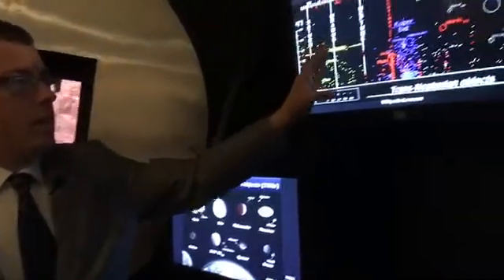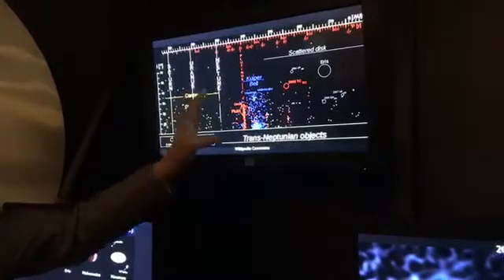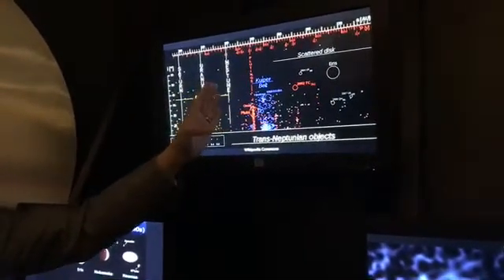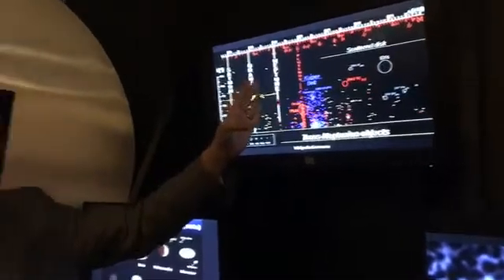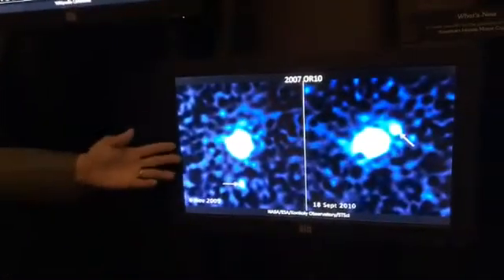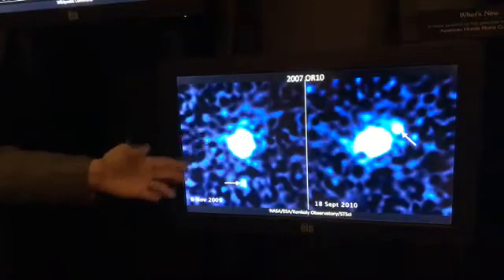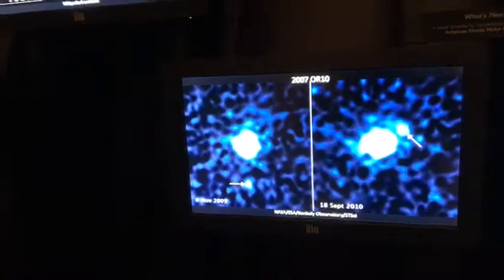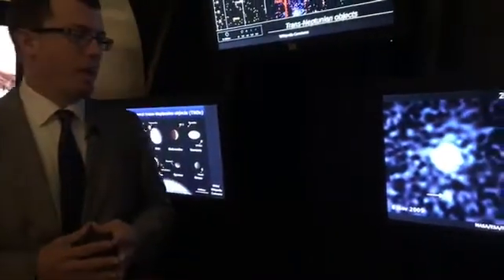All of these regions of space are either stable or unstable depending on how they interact with Neptune. Neptune is really the major source of gravity out here in this area of space, and everything depends on Neptune. Many of these objects, like 2007 OR10, have moons. And these moons are indications of collisions in the past.